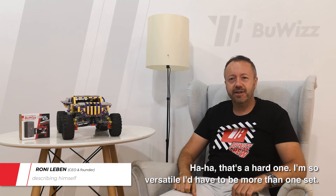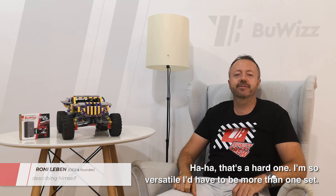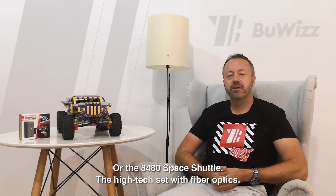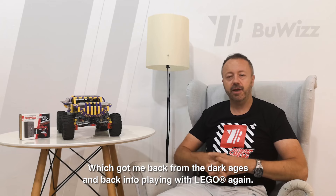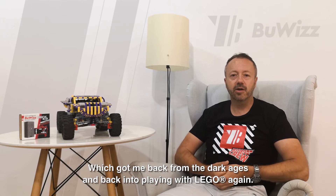That's a hard one. I'm so versatile, it had to be more than one set. The 8094 control center from 1990 was the first programmable Lego set. Or the 8480 space shuttle, the high-tech set with fiber optics. Or the 8421 mobile crane from 2005, which got me back from the dark ages and back into playing with Lego again.